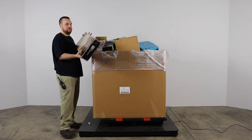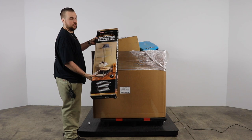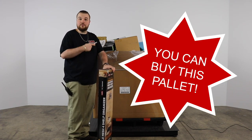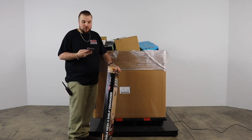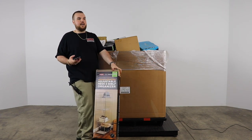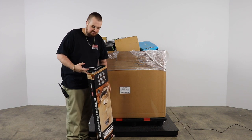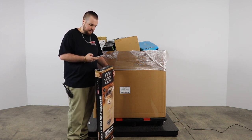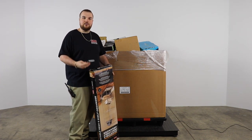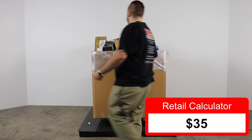First we have a satin nickel adjustable mesh four-shelf organizer. Current selling price: $34.99 — so $35 for this. Something you can probably get $20 for. Also, this pallet will be wrapped back up and put on the floor as usual so you guys can come in and buy it. We do that with most of our breakdown videos, and they sell like next day just because everybody knows what's in them.